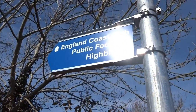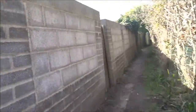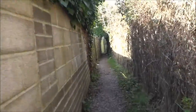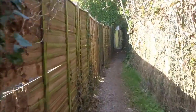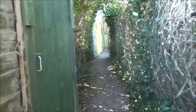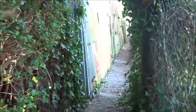The England Coastal Path. Just walked around from Burnham along it, now skirting up towards what was the old Highbridge harbour and port. That's been mainly filled in and built on.